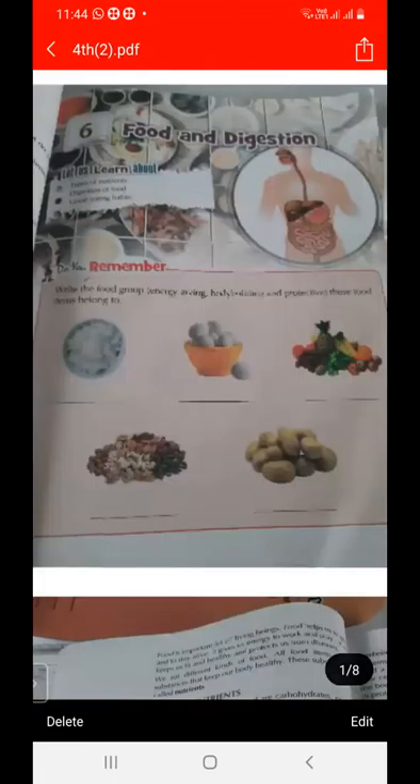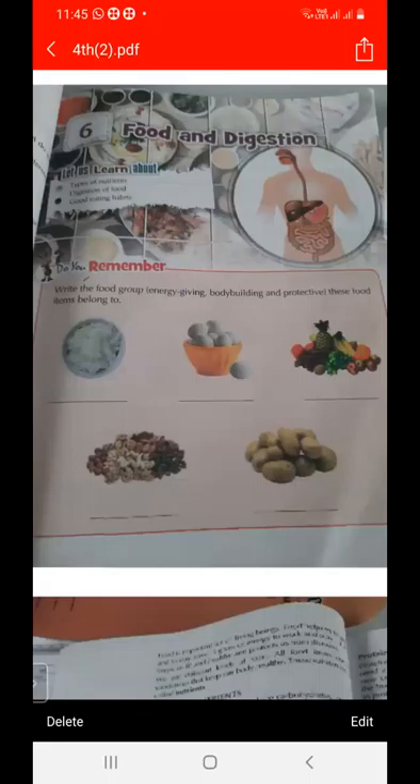The chapter name is Food and Digestion. Foods are divided into three categories: energy giving food, body building food, and protective food. Energy giving food gives us energy to do work. Carbohydrates and fat are energy giving foods.